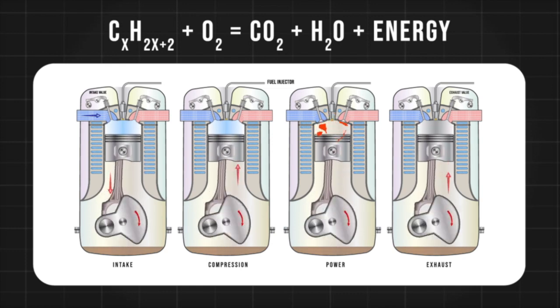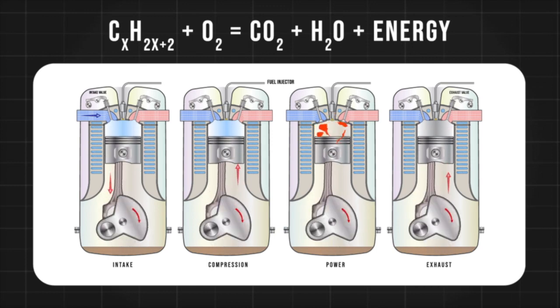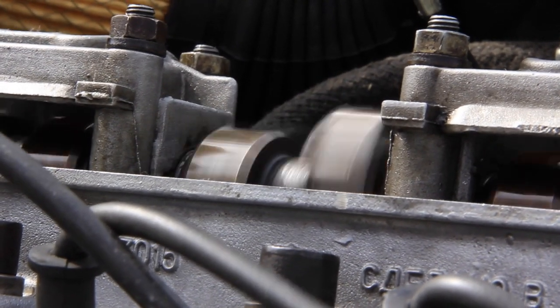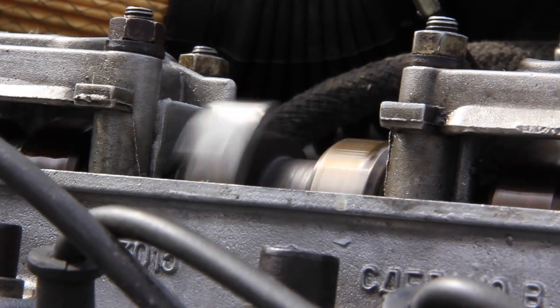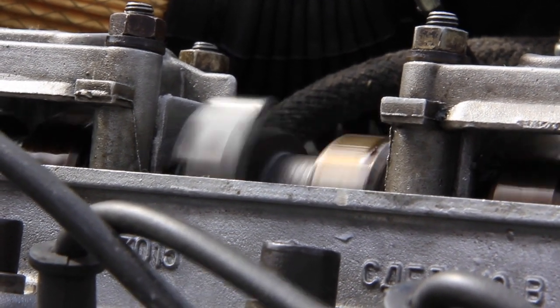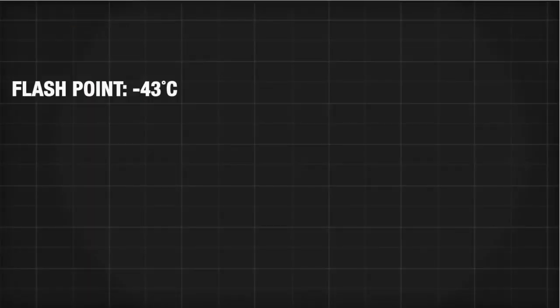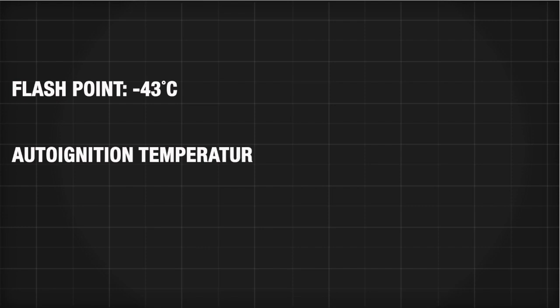In an internal combustion engine, this ignition source is the spark plug, but the high heat and pressure in the chamber can also cause ignition. For a petrol engine to run efficiently, we need the vapours from our mixture to only ignite with our spark plug. The lowest temperature at which this happens is called the flashpoint. For petrol, this is minus 43 degrees Celsius. Petrol also needs a high auto-ignition temperature — the lowest temperature at which combustion occurs without an external source of ignition. Premature ignition of the fuel-air mixture due to heat and pressure is still possible, and this is known as knocking, which over time will cause serious engine damage.